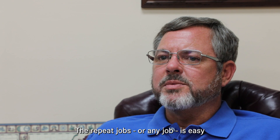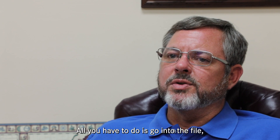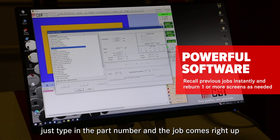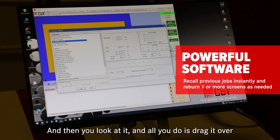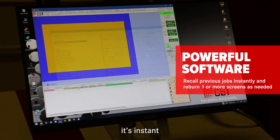Repeat jobs or any jobs are easy. All you have to do is go into the file, type in the part number, and the job comes right up. It'll show you however many colors you have for the job, and then all you do is drag them over — it's instant.